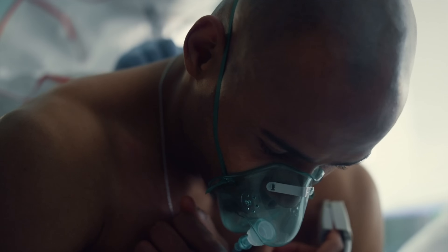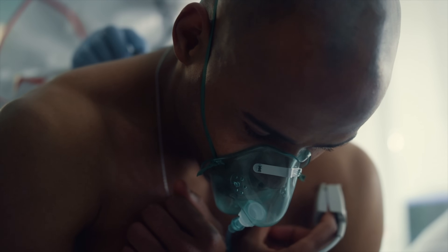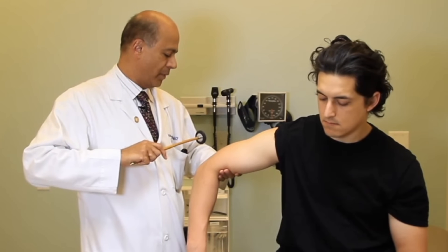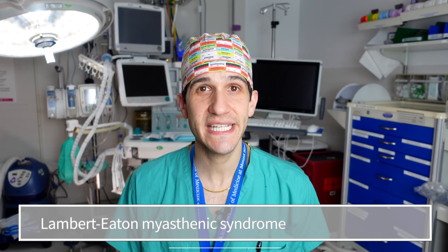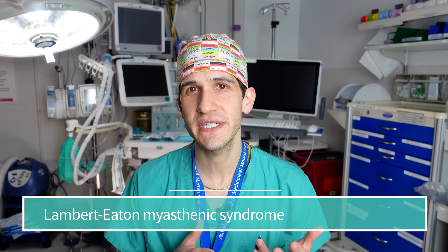When myasthenia gravis becomes so severe, a patient can experience what's called a myasthenic crisis, which can lead to such profound weakness that it can be life-threatening and requires emergency medical treatment. People who have myasthenia gravis typically have their condition managed by a neurologist on an ongoing outpatient basis. There's also a related condition called Lambert-Eaton myasthenia syndrome, which is similar but has some important differences mechanistically and in terms of treatment.